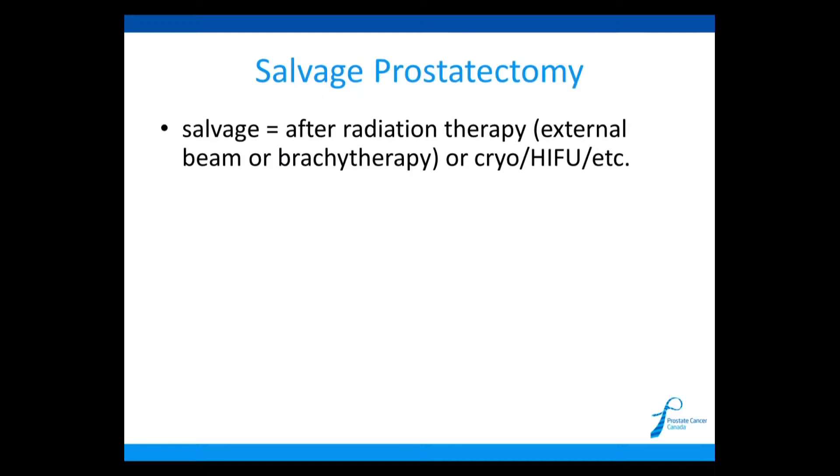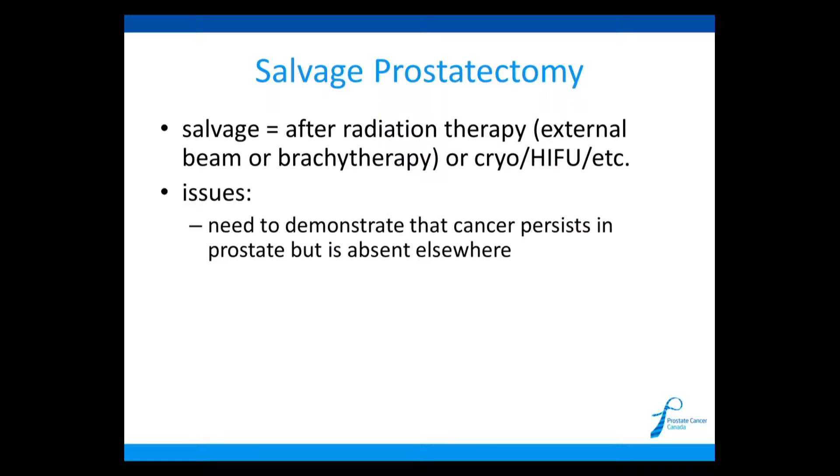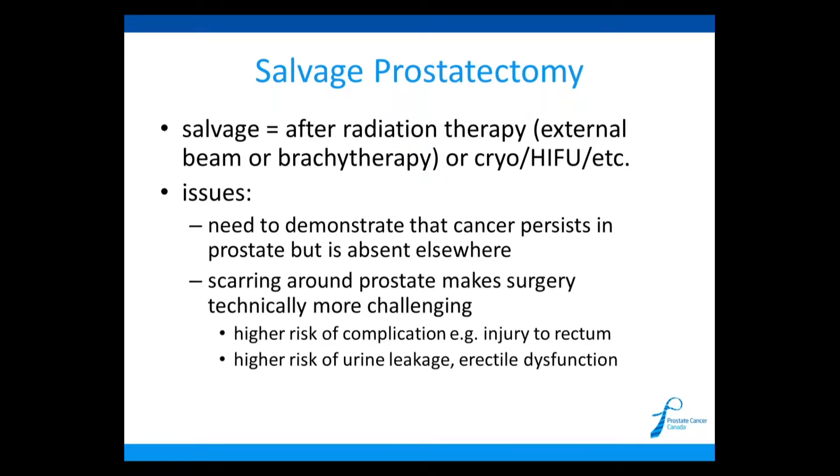I wanted to mention the salvage prostatectomy. This is the same operation — a radical prostatectomy — but done after radiation or other local therapy like HIFU or other energy-based therapies. The issues with salvage prostatectomy are: first, if a patient has a rising PSA after radiation, it's sometimes difficult to demonstrate that the cancer is only in the prostate, requiring a biopsy, and that it's not elsewhere on bone scan or CT scan. It is also problematic because radiation causes a lot of scarring, making surgery more difficult and increasing the risk of complications. Ultimately we don't do a lot of salvage prostatectomies.